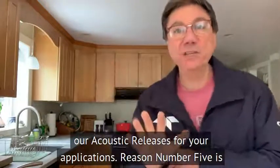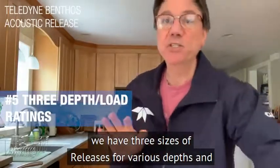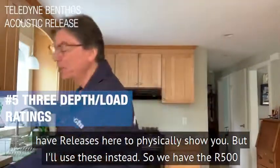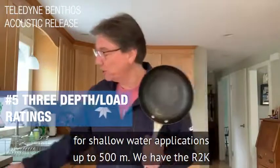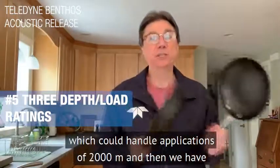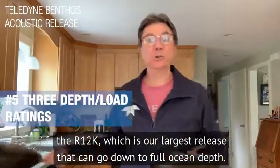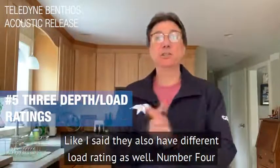Reason number five is we have three sizes of release for various depths and load ratings. Since I'm not in the office, I don't have releases here to physically show you, but I'll use these instead. We have the R500 for shallow water applications up to 500 meters, the R2K which can handle applications up to 2,000 meters, and the R12K, which is our largest release that can go down to full ocean depth. They also have different load ratings as well.